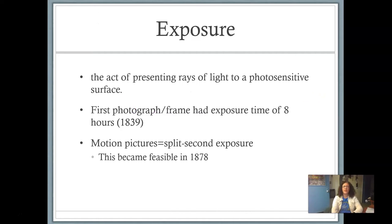They had to think about exposure — the act of presenting rays of light to a photosensitive surface. In the early days, the act of putting rays of light on a special type of surface transferred the image coming through the lens onto a different surface. The first photograph had an exposure time of eight hours — you had to expose the surface to the light for eight hours. And then the split-second exposure became more feasible in the late 1800s. That's where you started getting the motion picture.